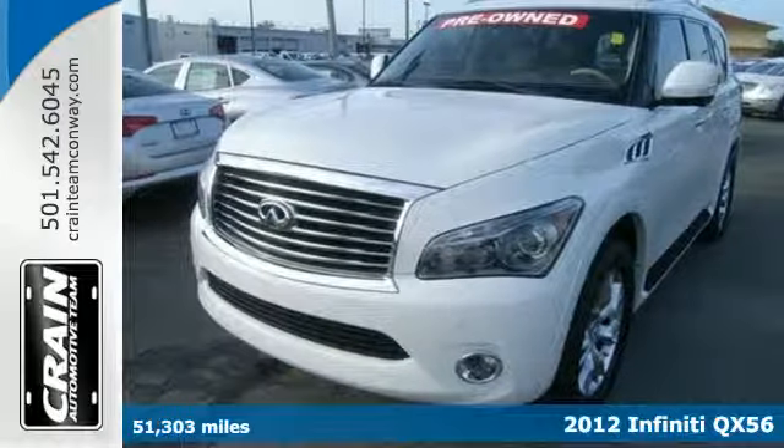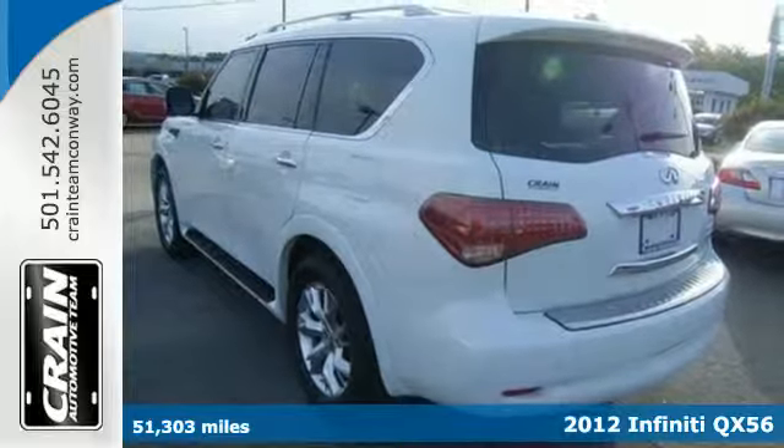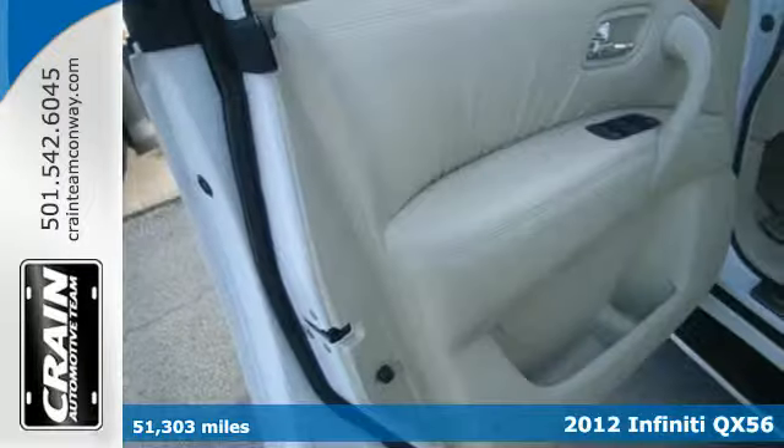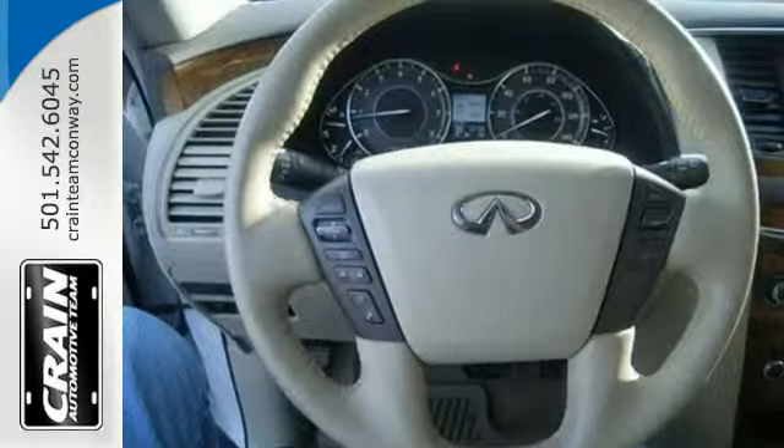It's a 2012 Infiniti QX56. This luxurious SUV will exceed your standards. It comes with heated leather seats, Tuscan burl wood trim, a moonroof and push button start.